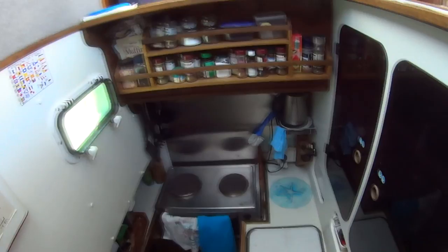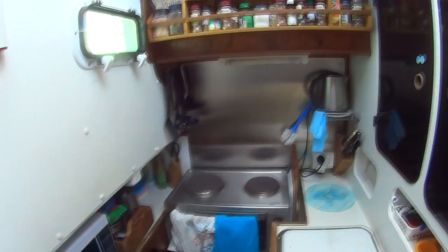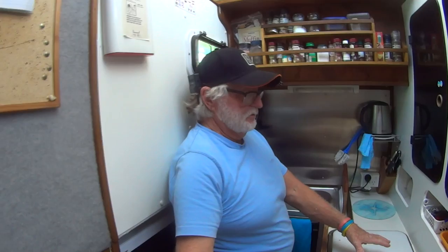Two steps down on the starboard side and we've got our galley. It's very compact - it's great if you're out at sea. You can virtually put your back up against the wall and work on the top, on the stove, or in the sink. It's a great area when it's a bit rough - you're not getting thrown around all over the place, you can really wedge yourself in the galley.